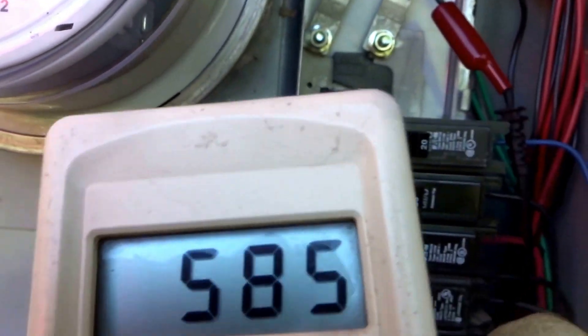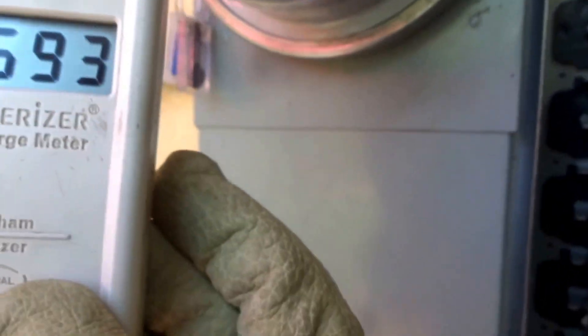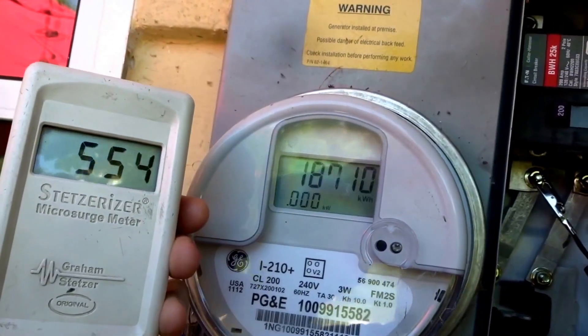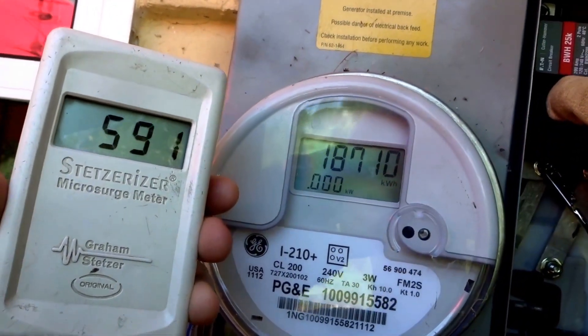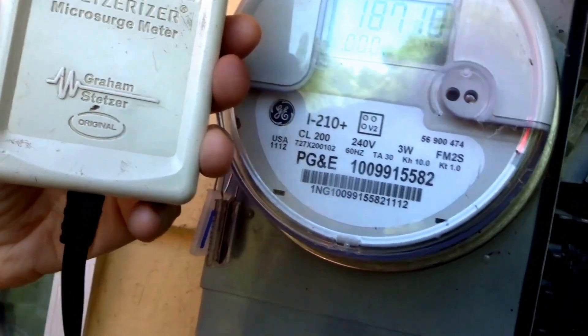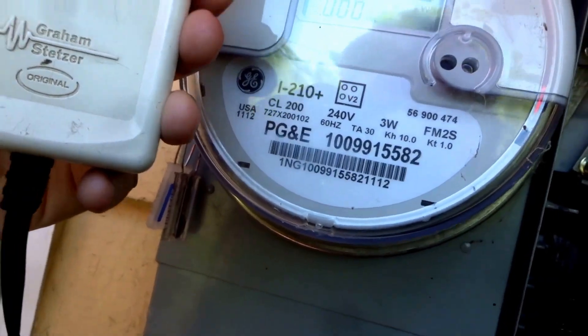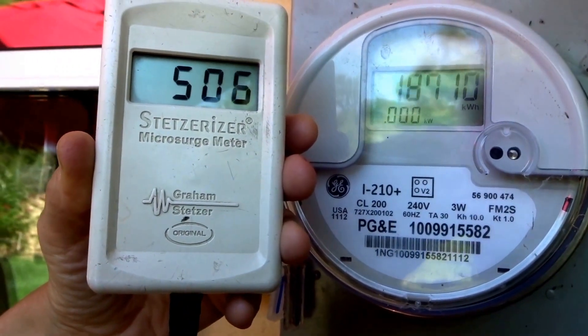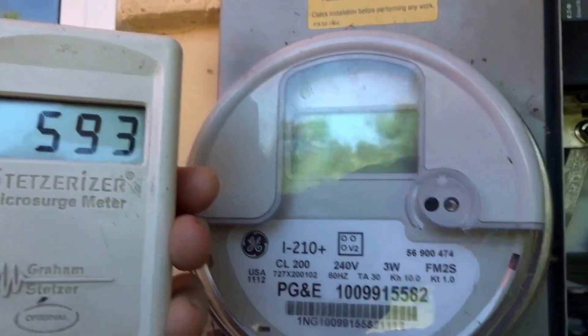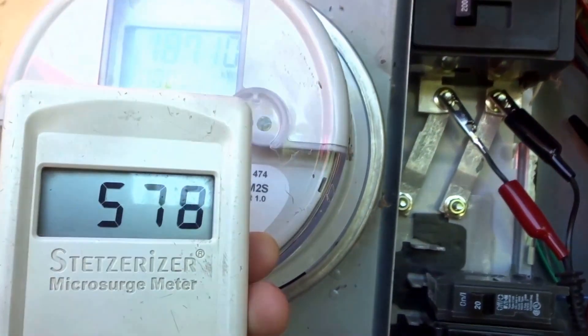Now what I'm going to do here is turn off the main breaker. We're going to turn off the main breaker and watch. Okay, we got 536. Now we're going to turn each individual breaker back on.